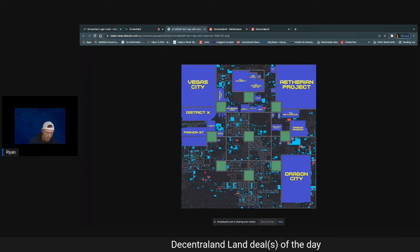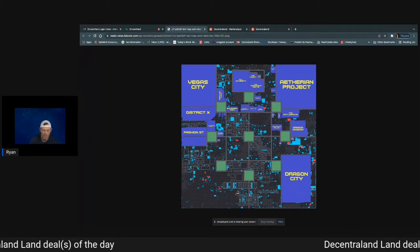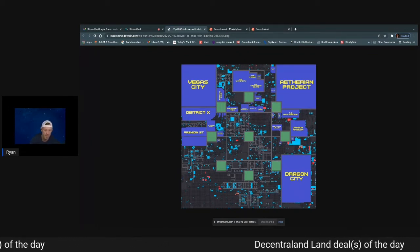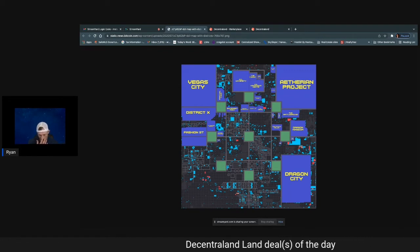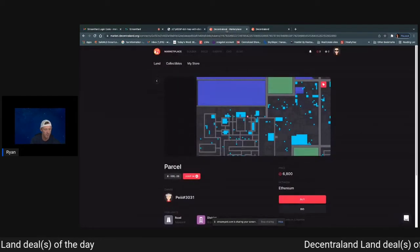Number three is a three-parcel plot that's not even on the market. This came to us via a member of the Digital Landowners Society, so excited to show this off. We don't have a price point for it — the seller says make me an offer.